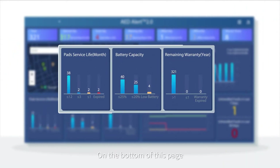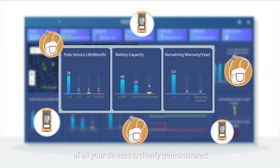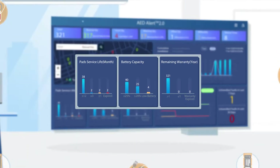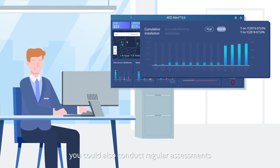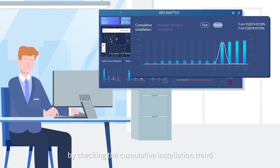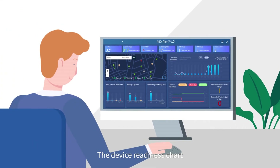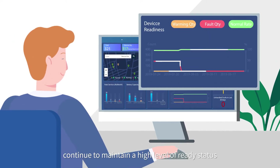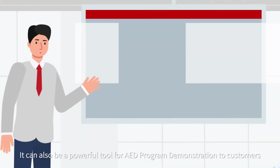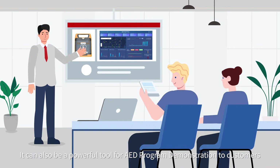On the bottom of this page, the overall status of consumables and warranties of all your devices is clearly demonstrated. As an asset manager, you could also conduct regular assessments by checking the cumulative installation trend for yearly or monthly inventory. The device readiness chart helps analyze if all devices you manage continue to maintain a high level of ready status, and it can also be a powerful tool for AED program demonstration to customers.